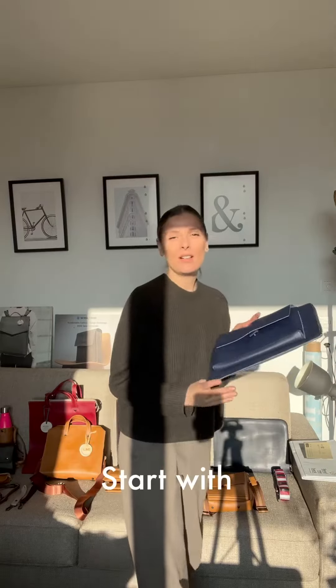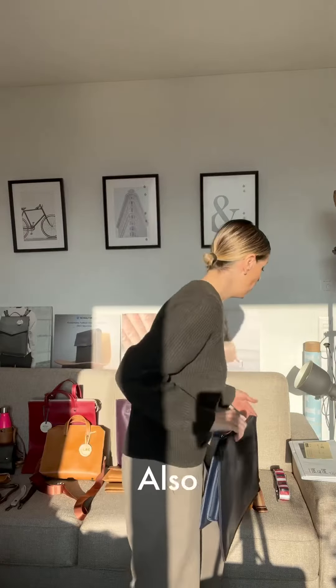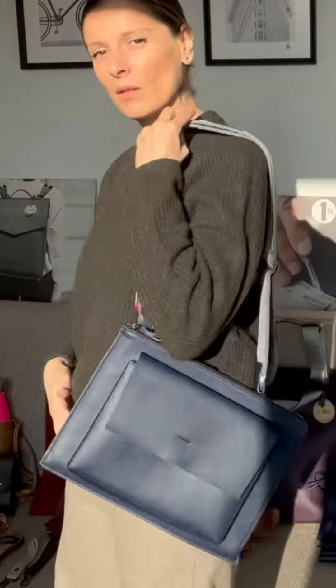Number one, I would start with a computer cover. My advice would be to get also a heavy-duty strap to go with the sleeve and very quickly turn it into a briefcase.